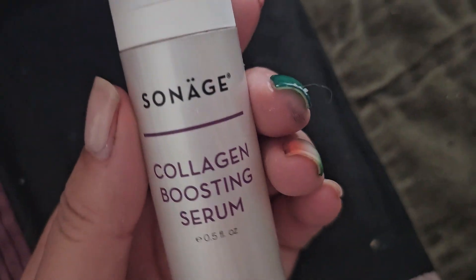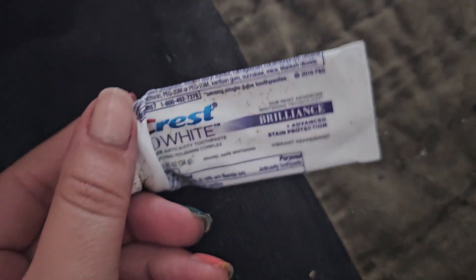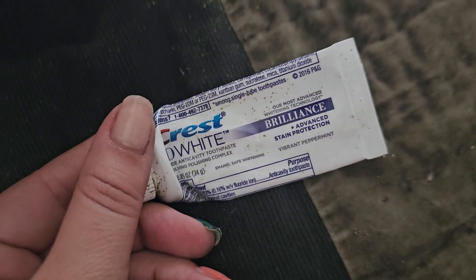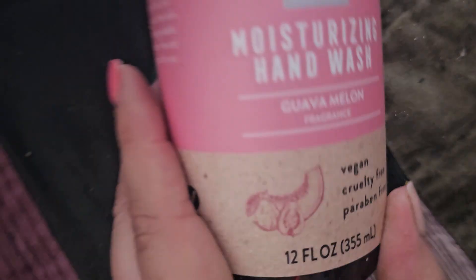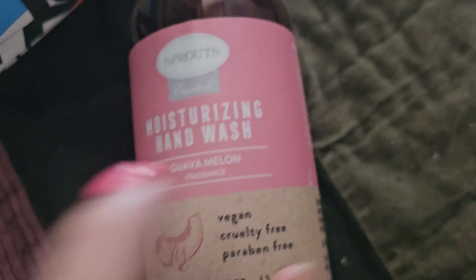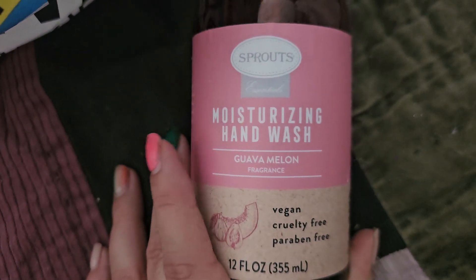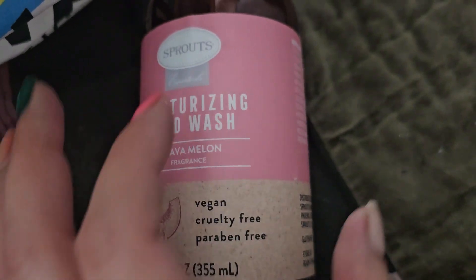We have this Sinage collagen boosting serum. I've had this a while, so I think it's also time for it to go. We also have another empty Seed, and then an empty Crest 3D White Brilliance — that's my mom's. And then we have a Sprouts Guava Melon moisturizing hand wash. I think I got this on clearance. This is a really nice product — I like it a lot. Can't go wrong with it, nice summer scent as well.